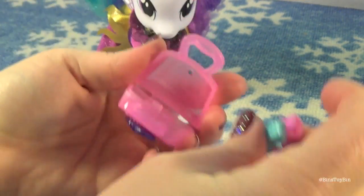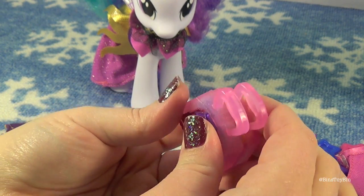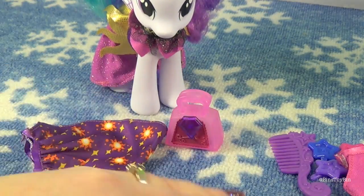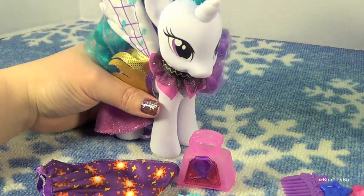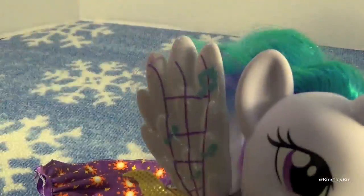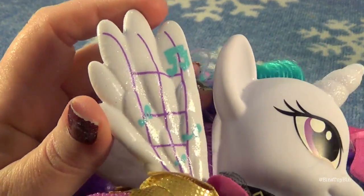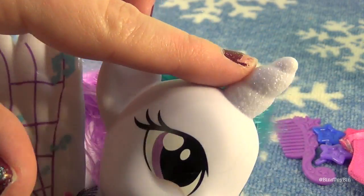Can you put the barrettes in the purse? Not really. Maybe if you are really particular about how you put them in it might fit. So it looks like Celestia can go away on vacation. Celestia has this design on her wings — both wings have it. And it is actually glittery. Her wings are glittery and her horn is glittery.